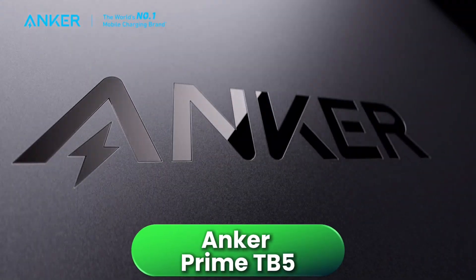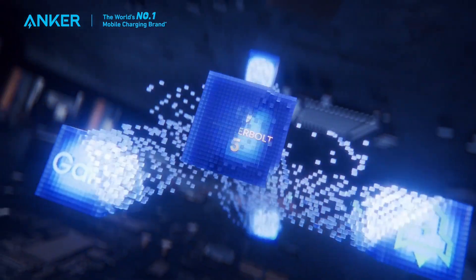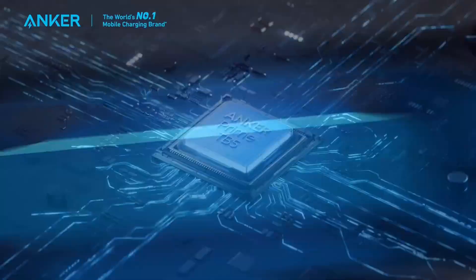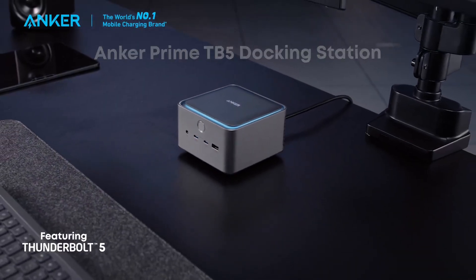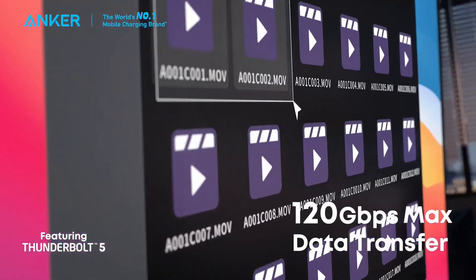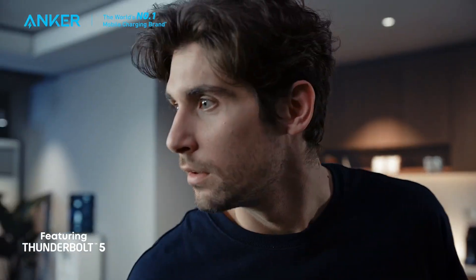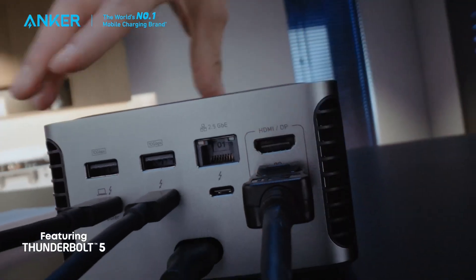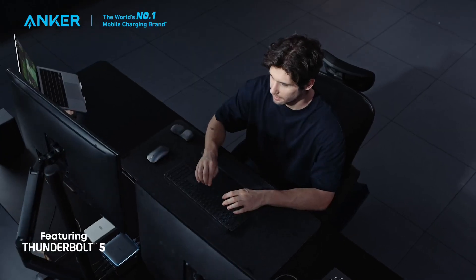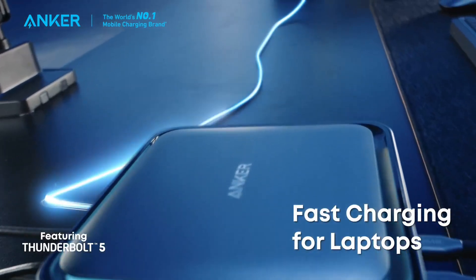Next is the Anker Prime TB5 Docking Station, a top-tier Thunderbolt 5 dock built for anyone who wants maximum speed and future-proof performance. With 14 ports, including three Thunderbolt 5, HDMI 2.1, DisplayPort 2.1, high-speed USB-C and USB-A, SD and microSD, 2.5 gigabit Ethernet, audio, and up to 140 watts charging, it's perfect for Windows laptops with Thunderbolt 5 or 4. You can run dual 8K monitors or multiple 4K screens, transfer huge files instantly, and keep all your devices powered from a single cable. The compact premium build features a built-in fan for cooling and smart LED lighting, making it great for creative professionals or anyone with a demanding multi-screen setup.